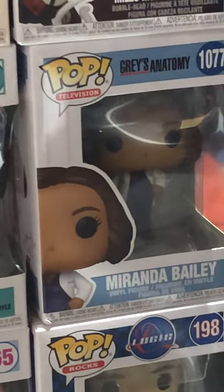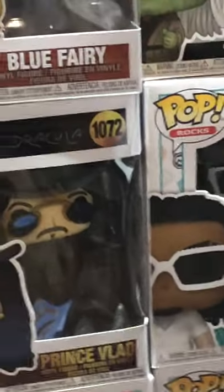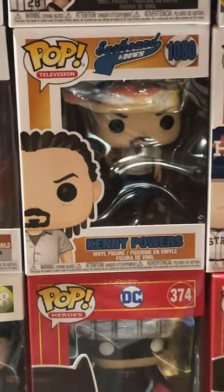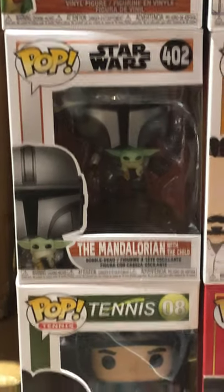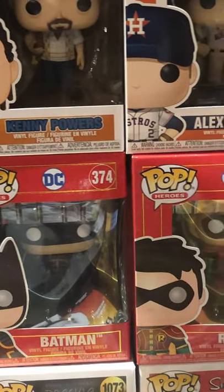Miranda Bailey from Grey's Anatomy. Ozuna from the Pop Rocks series. Prince Vlad from Bram Stoker's Dracula — sorry about the shoddy camera work. Alex Bregman MLB. Pop Kenny Powers from Eastbound and Down. The Mandalorian with the Child — he's kind of taking off. Roger Federer Tennis Pop. A couple of these red packaged DC Pops — Batman and Robin — that's a chase. We have the regular version also.